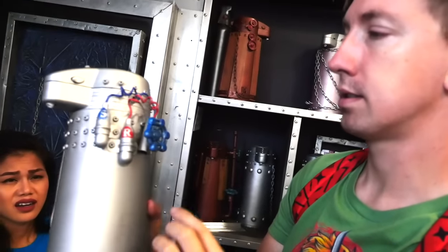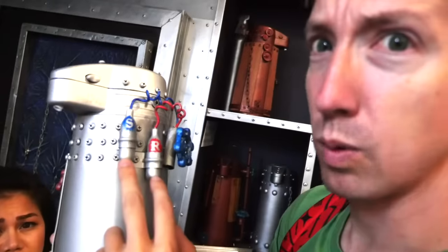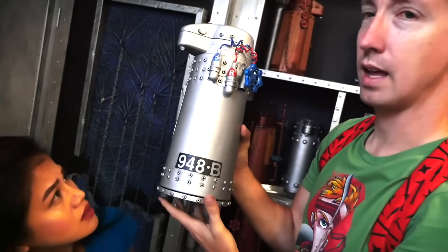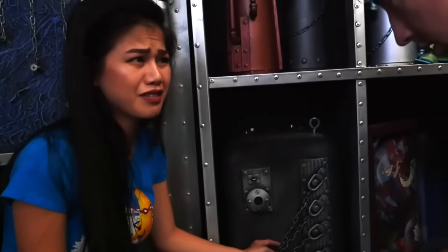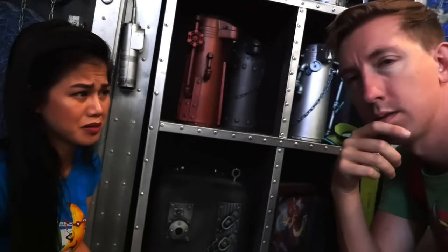Look at this - there's a handle. I hope these aren't what I think they are. Maybe I shouldn't turn that. Can you not touch any more stuff? What is that? Don't even touch that Chad. Whoa, is this a safe? Look at this - why are there chains on a safe? What do you think is in there? I don't want to know.